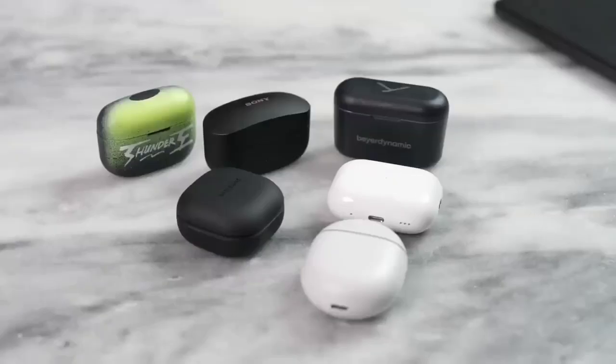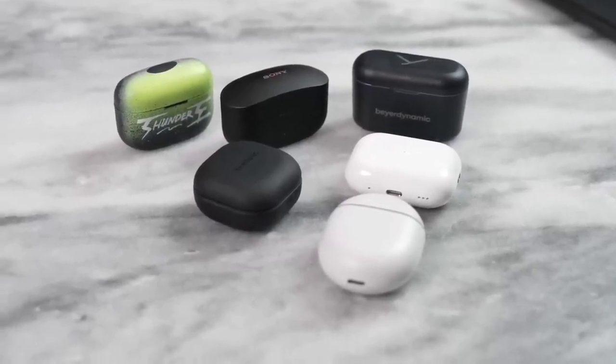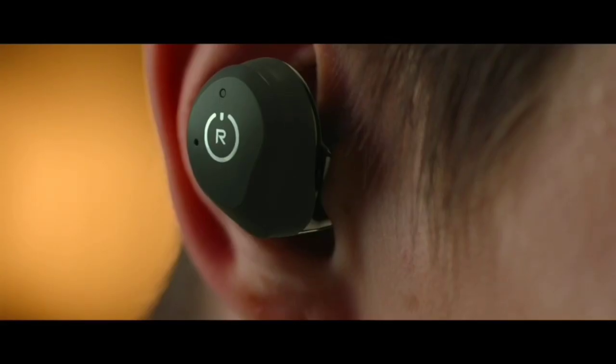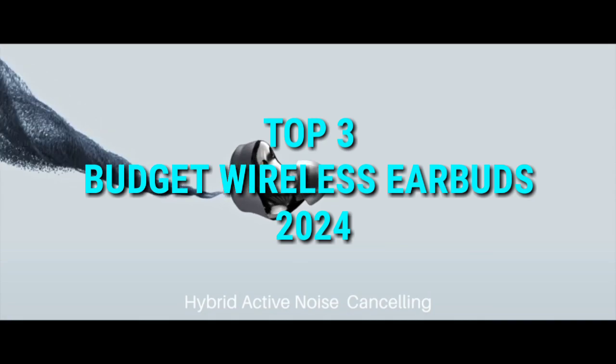Wireless earbuds have become an essential accessory for music lovers and audiophiles alike. With so many options available in the market, it can be challenging to find the right pair that fits your budget and requirements. In this video, we will be discussing the top 3 best budget and cheap wireless earbuds to buy in 2024.